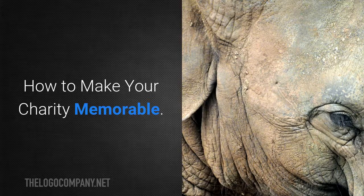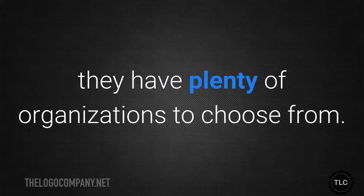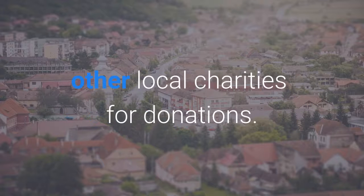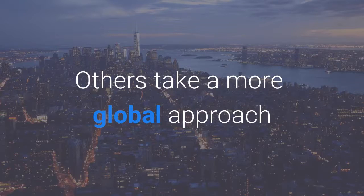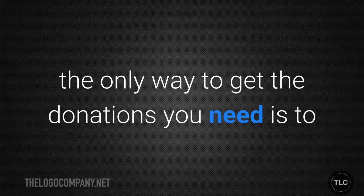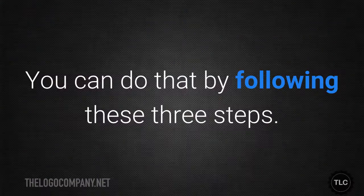How to make your charity memorable. When people decide to make a charitable donation, they have plenty of organisations to choose from. Some charities are local and therefore in competition with other local charities for donations. Others take a more global approach and have more competition as a result. Either way, the only way to get the donations you need is to do a good job of making your organisation memorable. You can do that by following these three steps.